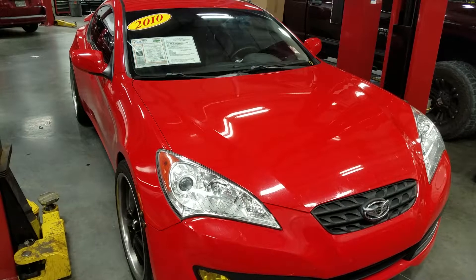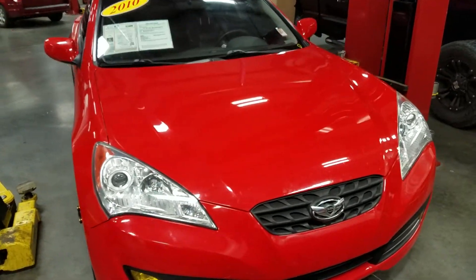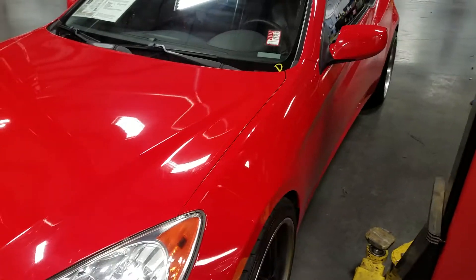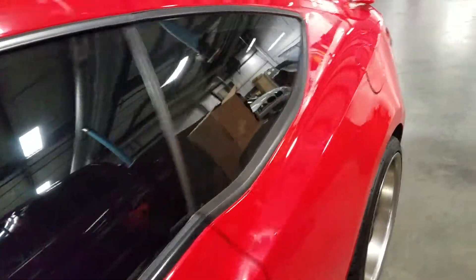Hi Richard, this is Chris with East Tennessee Dodge. I just want to take a moment to show you this 2010 Hyundai Genesis Coupe that you were interested in. It is currently in our service department getting its inspection done. Super clean ride. Leather interior.